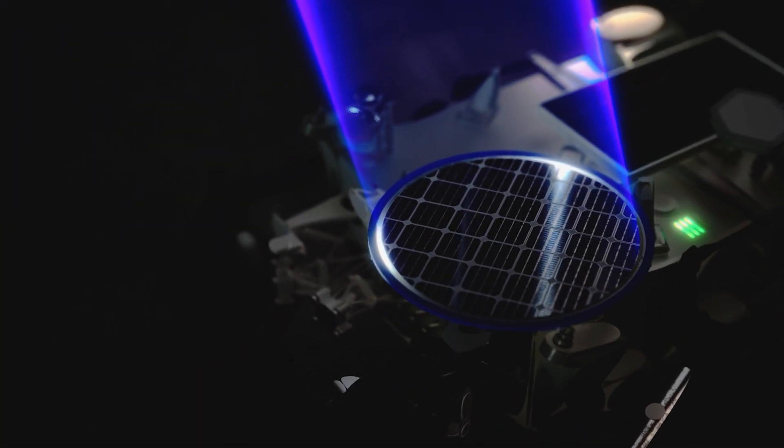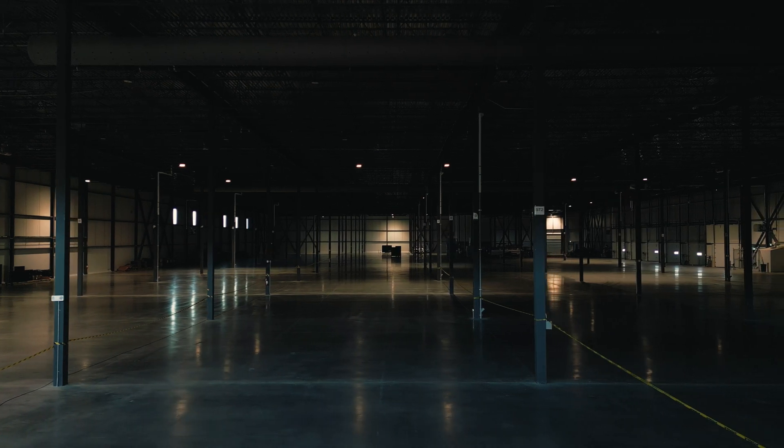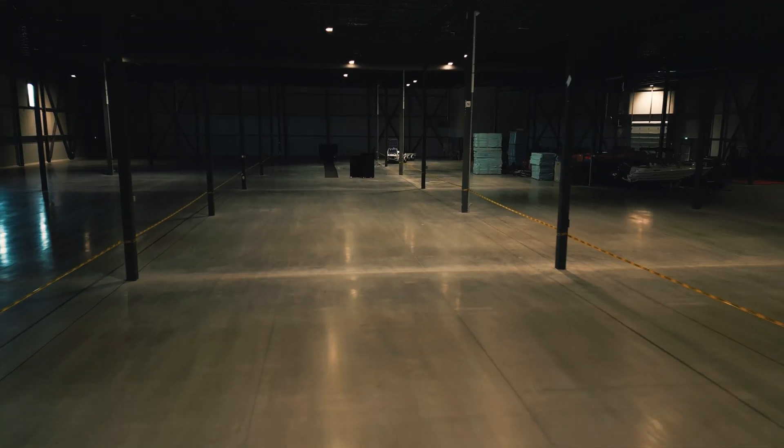But before we can test that in space, we've got this big warehouse where we can show and demonstrate beaming power over hundreds of meters directly to the rover, and show that we can do that reliably even as it moves around. So let's go check it out.